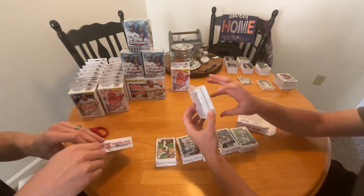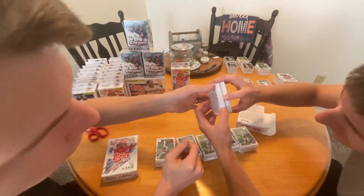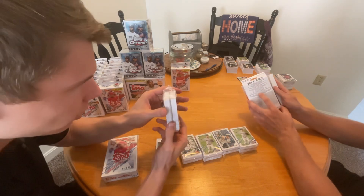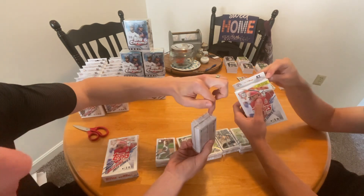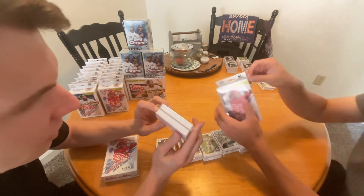This one might have a die cut. It might? Yeah, maybe. I think you're right. I don't want to get too excited. Blue's a little more rare, but that looks blue to me right there. I think that's part of it. Maybe. We'll see.